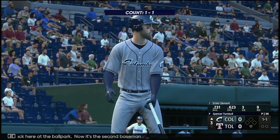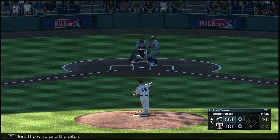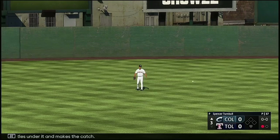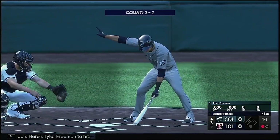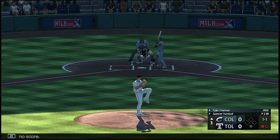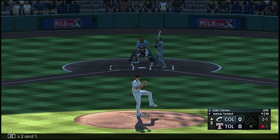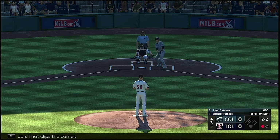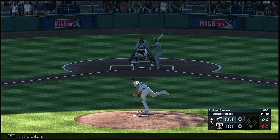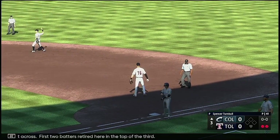Back here at the ballpark. Now it's the second baseman Ernie Clement. The wind of the pitch — swing, and that ball smashed on a line. Green settles under it and makes the catch. And there's one down. Here's Tyler Freeman to hit, top of the third, no score. Next pitch misses inside and it's two and one. That clips the corner. The pitch — softly on the ground, the third, Paredes collects and slings it across. First two batters retired here in the top of the third.